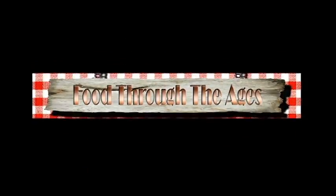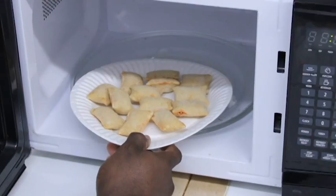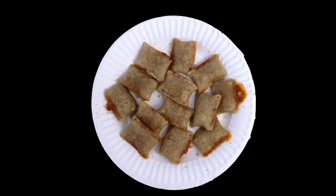Food through the ages. Pizza Rolls are made simply by putting them in a microwave or toaster. They're popular because they're good and easy to make.